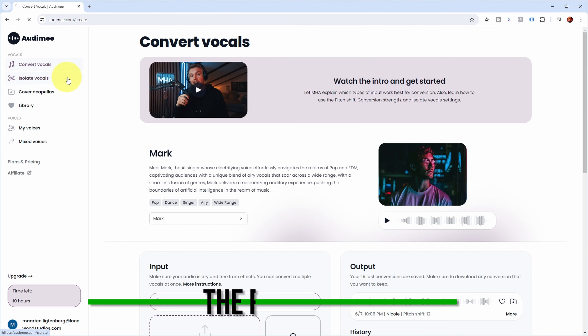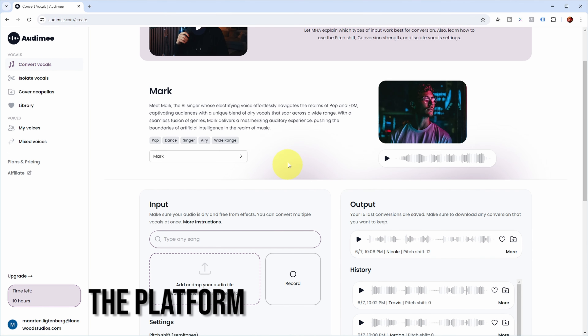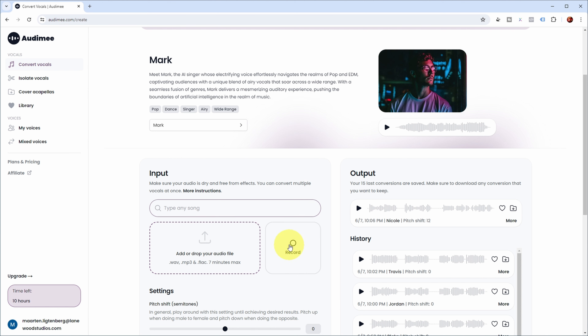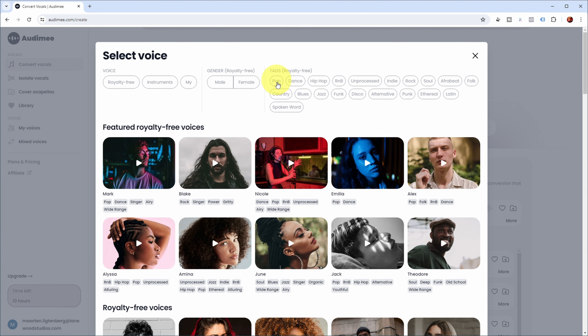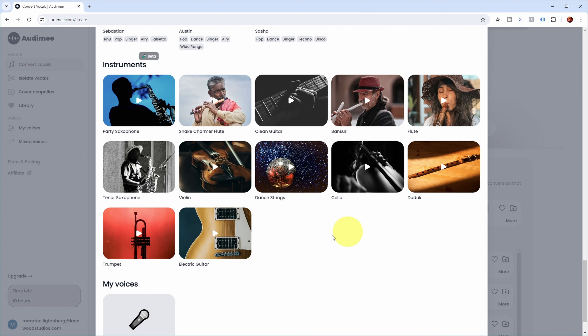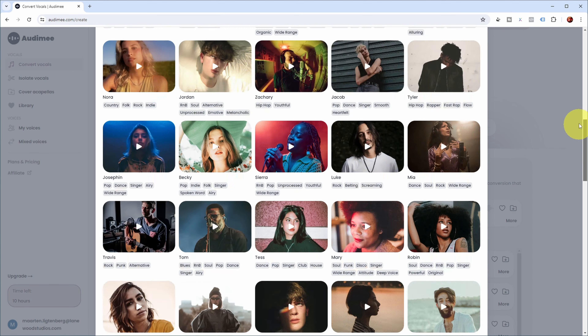So this is their website, and I'm now in the convert vocals section. This allows you to upload a vocal recording over here, or you can even live record something, and then convert it to any of these AI vocals. As you can see, you can filter on the AI vocals by style, male, female, and they have quite a number of them. And at the bottom, you can see that you can even convert your recording to an instrument sound. But let's focus on the vocals for now.